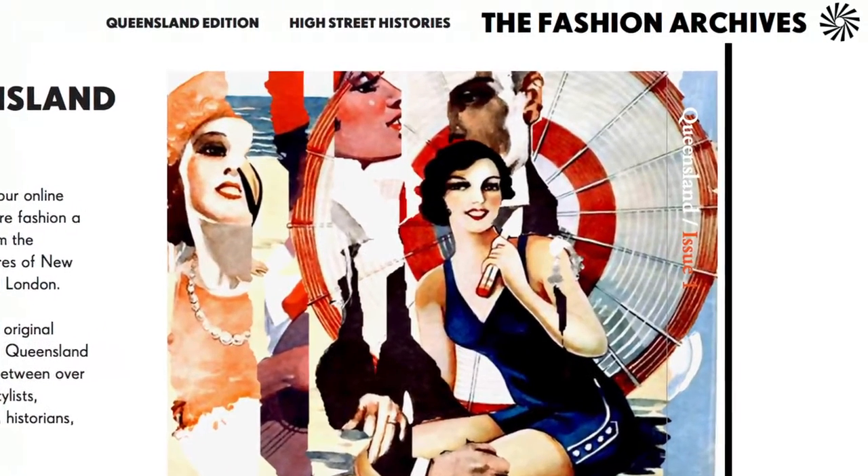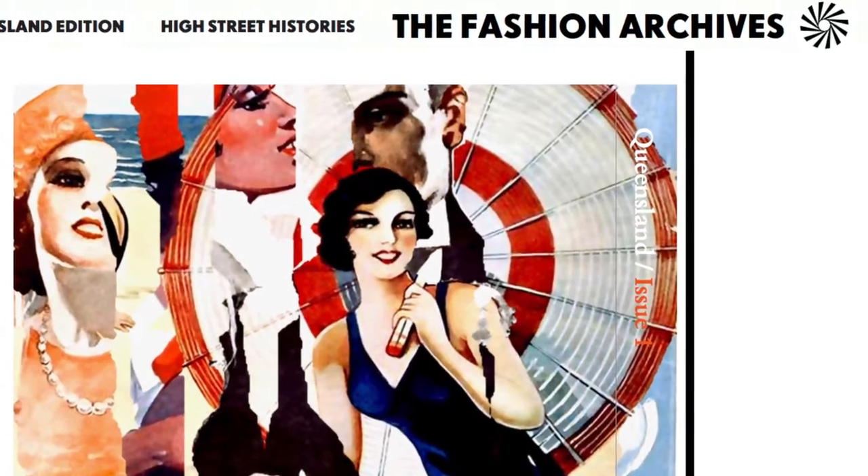We are Nadia Buick and Madeline King. We're the Fashion Archives. The Fashion Archives was a way for us to come together and bring our interests in fashion, art, and design together into a single project.